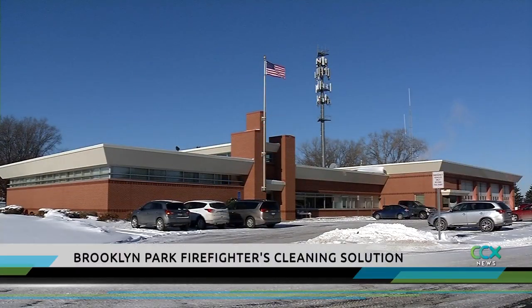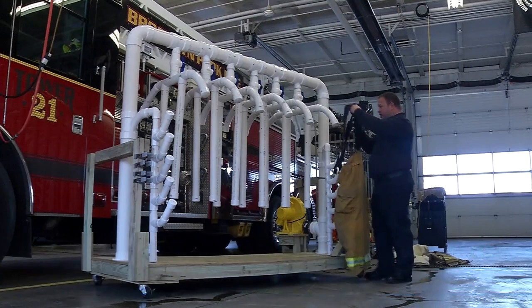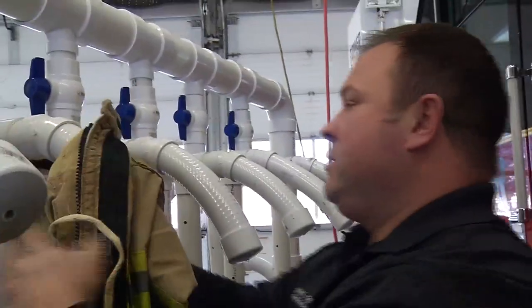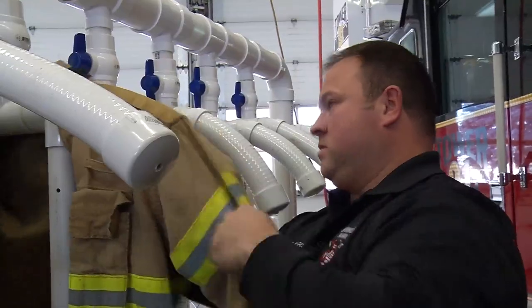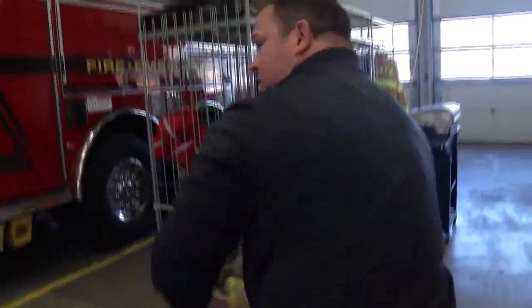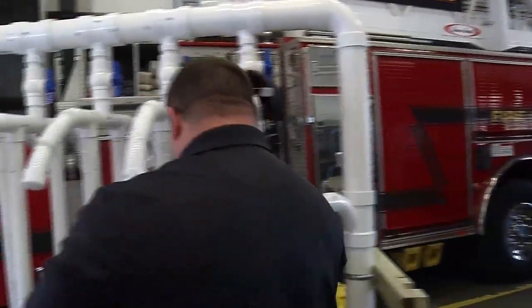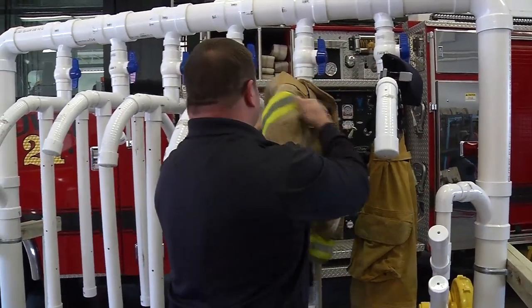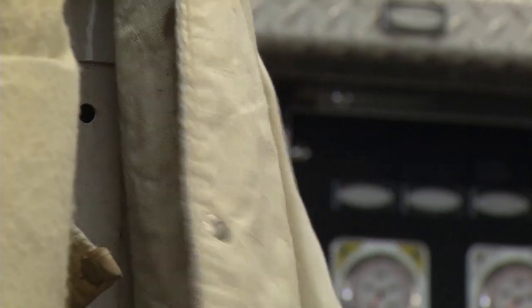It's a frigid day outside the Brooklyn Park Fire Department, but inside the Central Station, they are going through a dry spell. Thanks to the creativity of Mike Christian, the city now has a gear dryer that airs out three uniforms at a time after firefighters battle a blaze.